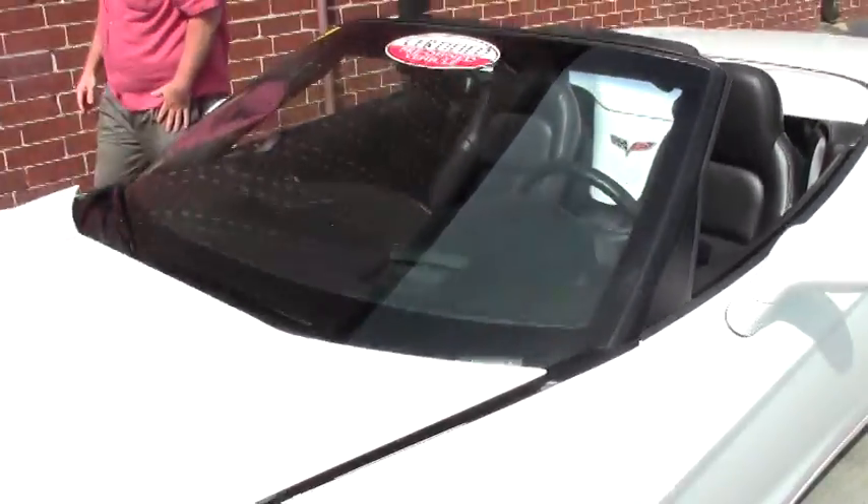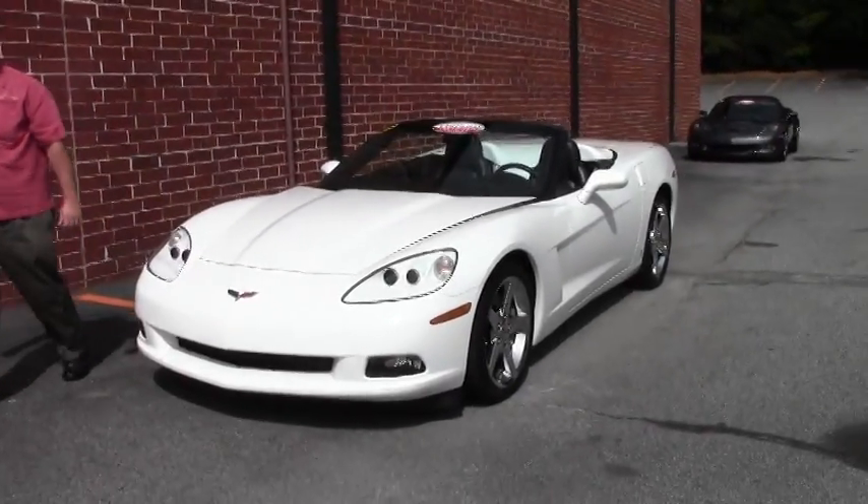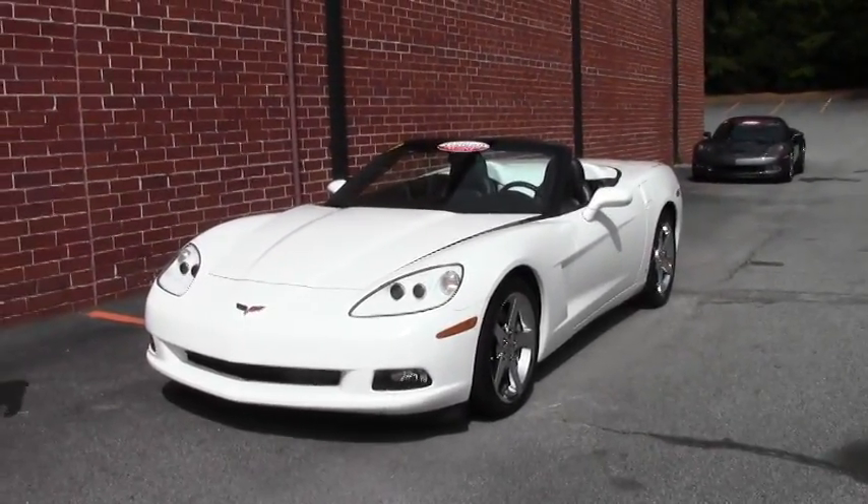Welcome to Buy a Vet. John Ivankovic here. Today we're going to take a look at a 2006 white convertible with the ebony interior.